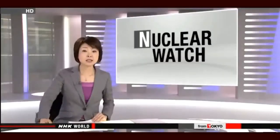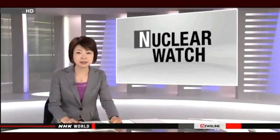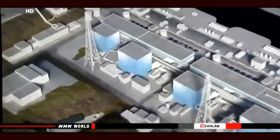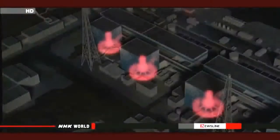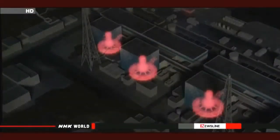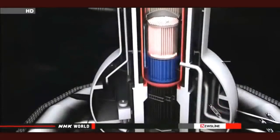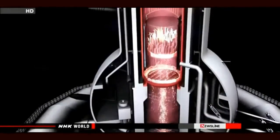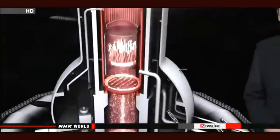Engineers still face their hardest challenge at the nuclear plant — dealing with the inside of the reactor containment vessels. During the accident in 2011, nuclear fuel melted down in three reactor containment vessels. Highly toxic fuel debris remains inside the vessels, and the clean-up process will not be complete until all of the debris is removed.